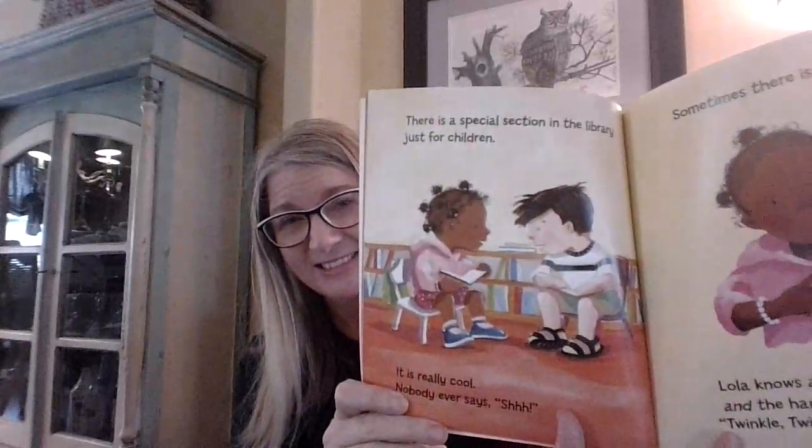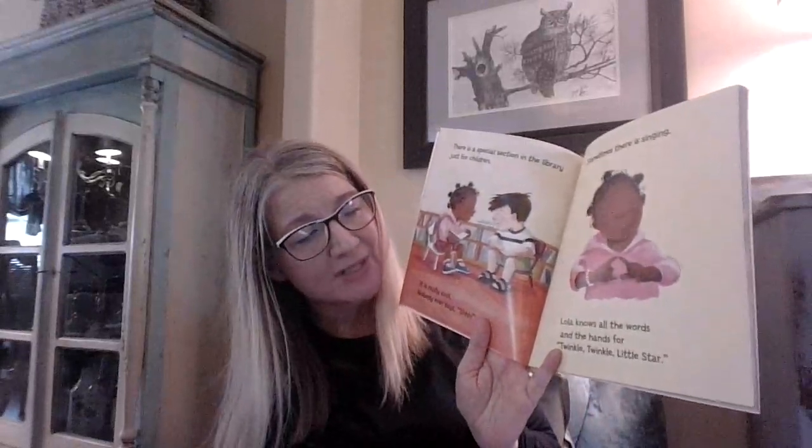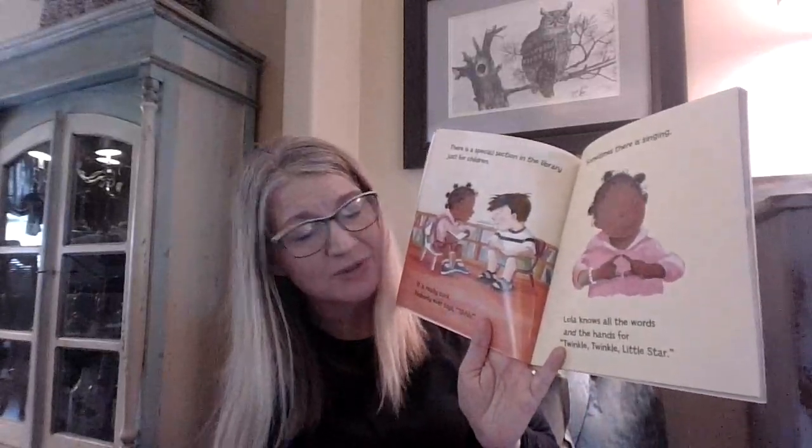There is a special section in the library just for children. It is really cool. Nobody ever says, 'Shh.' Sometimes there is singing. Lola knows all the words and the hand motions for Twinkle, Twinkle, Little Star.